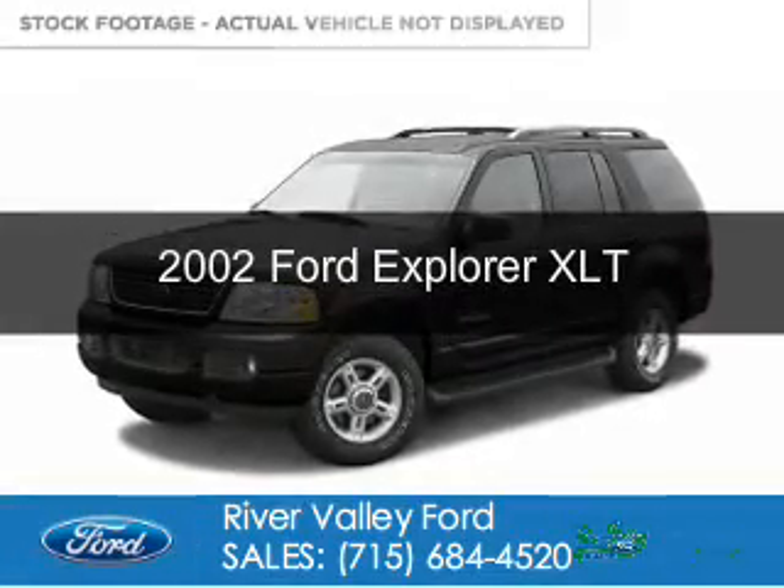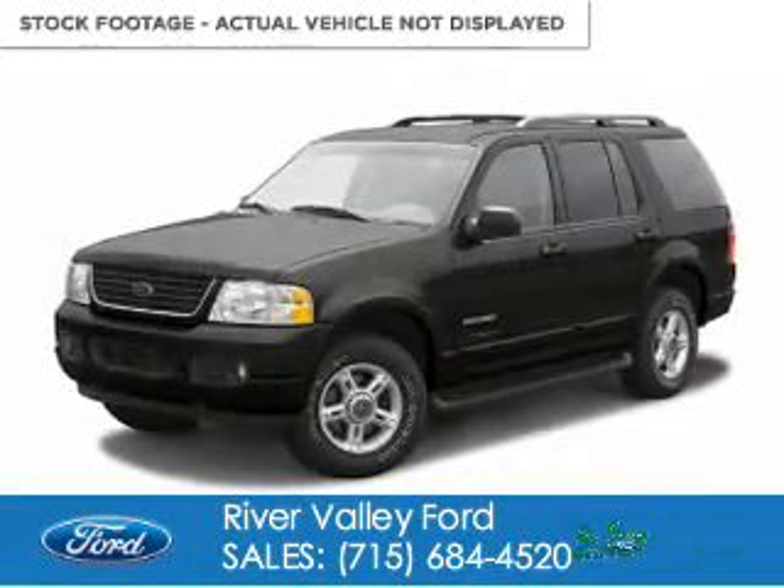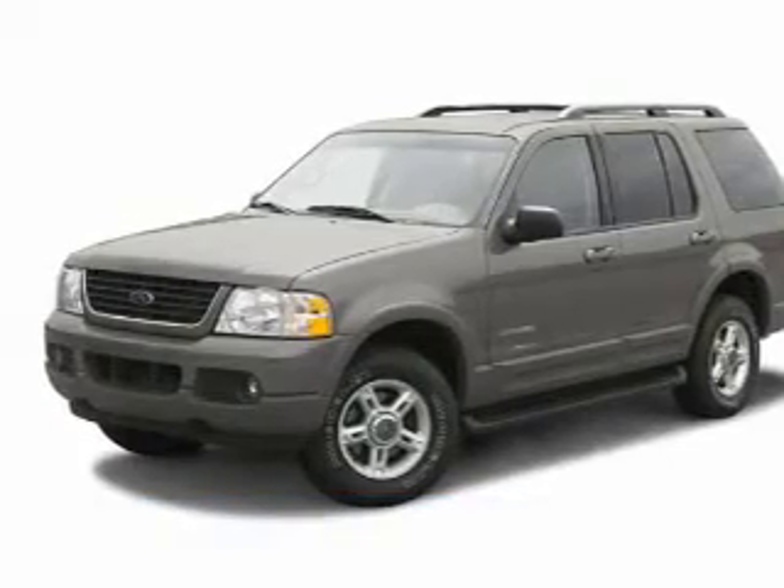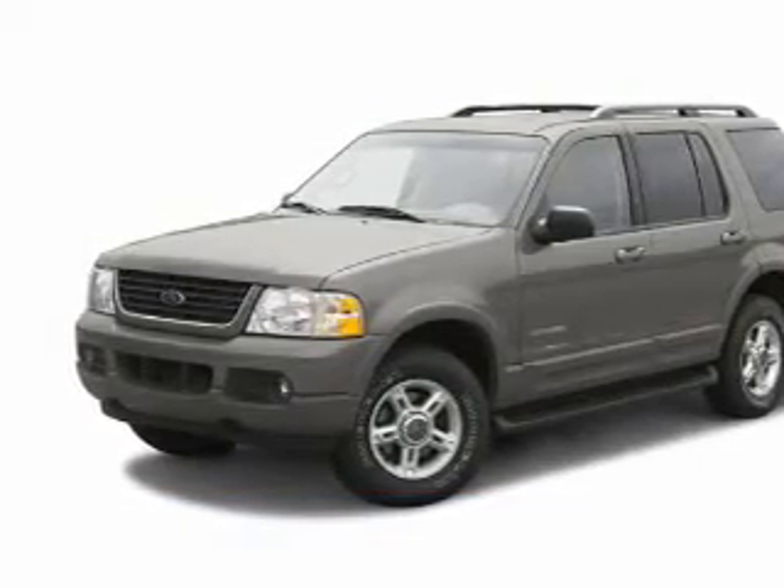This is a used 2002 Ford Explorer, powered by 4-wheel drive, a 4-liter, 6-cylinder engine, and a 5-speed automatic transmission.